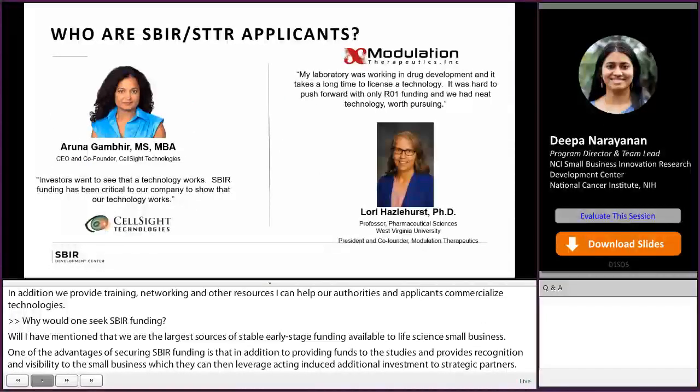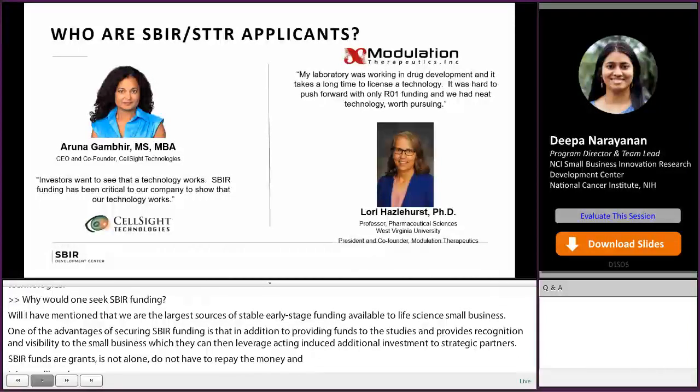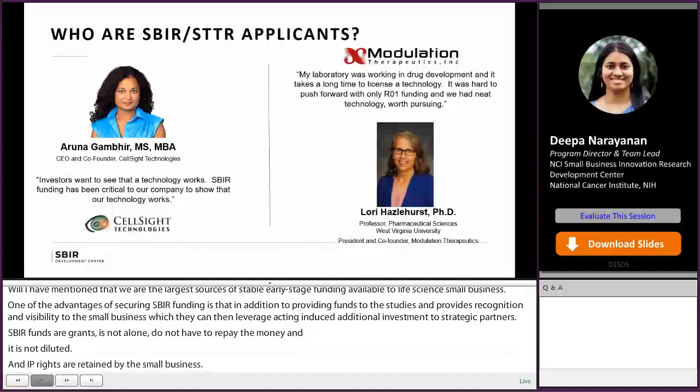Here are a few examples of SBIR-STTR applicants. Salesite is an example of a company that has leveraged SBIR-STTR funding to develop their technology and then gain external pharma support. Lori Hazelhurst from Modulation used SBIR-STTR to translate the basic research she was doing under an R01 grant and go into product development mode.